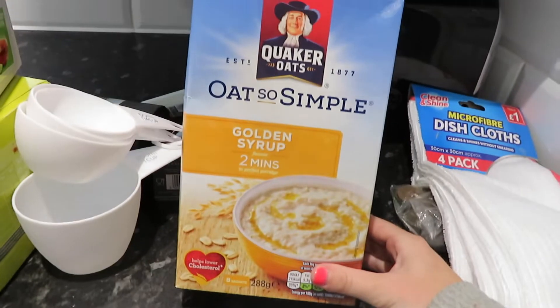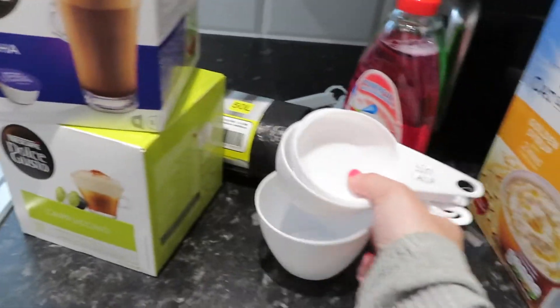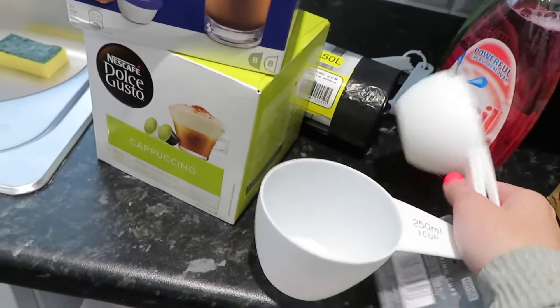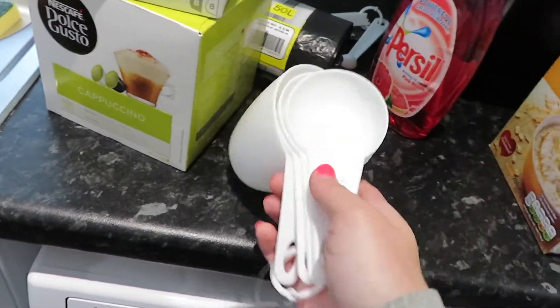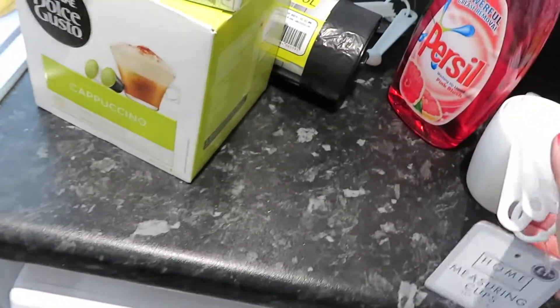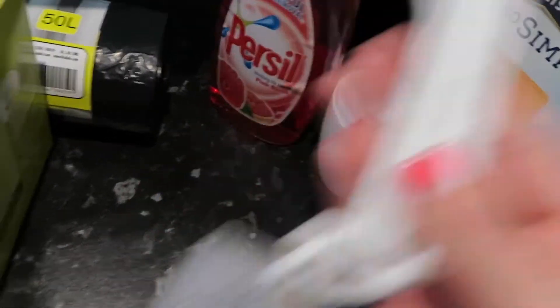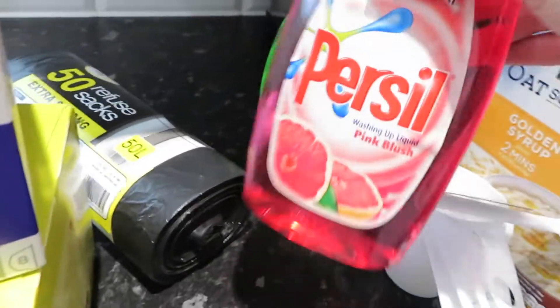I got some golden syrup porridge — these were about a pound and I love these for breakfast. I got some measuring cups because they're those sorts of things you need when you're doing a recipe but don't have. These are really handy for when recipes are in cups. They were £1.50. I also got the spoon ones for measurements and these were a pound. And then I got a big pack of bin liners, probably a couple of quid.